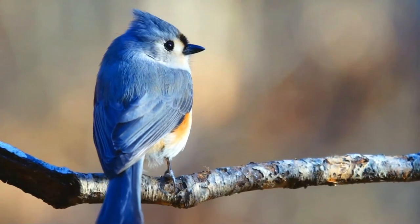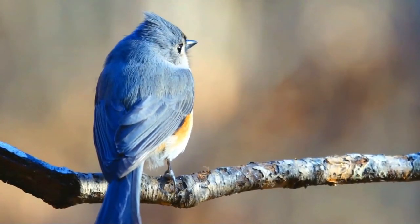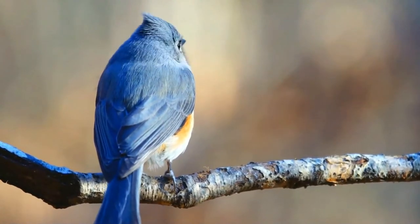The song of the tufted titmouse is usually described as a whistled peter peter peter, although this song can vary in approximately 20 notable ways. Now, let's listen to them.